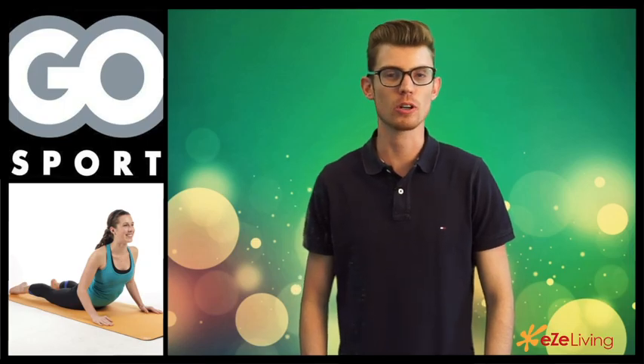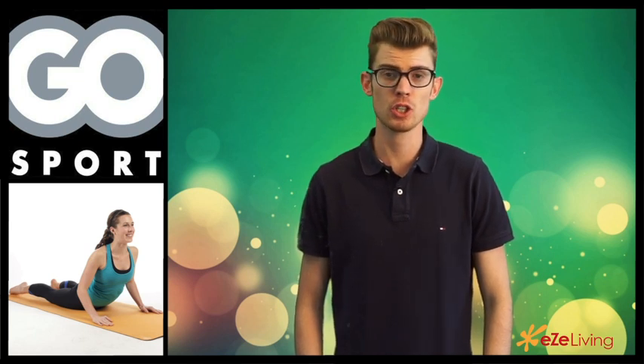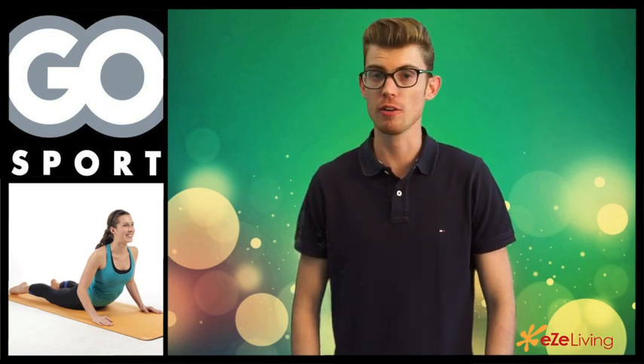Hey everybody, welcome to easyliving.com. Now we all know we need to stretch before a workout session in the gym, but what about afterwards? Do we really need to do that? There are three reasons why you should stretch after a workout session.